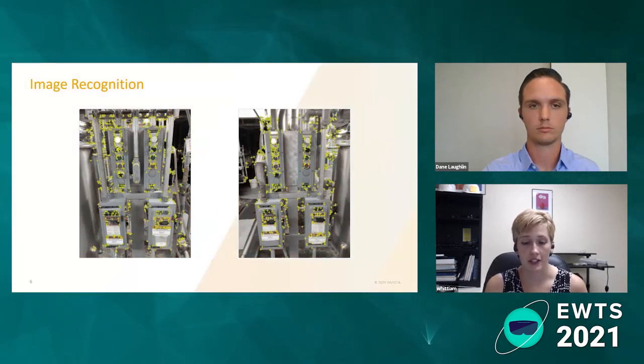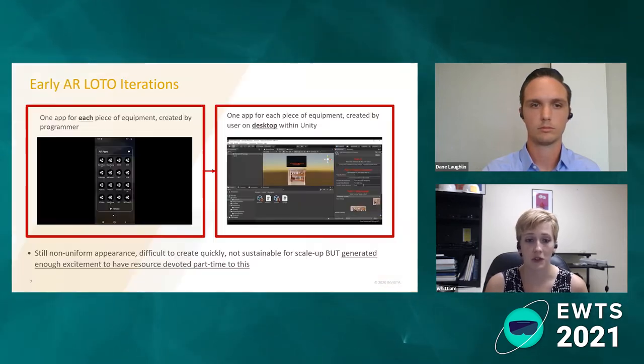What the image recognition does is the software marks out key points and compares them to what you're seeing in the real world. This is an example through the Vuforia software — AR Foundation also does this, and there are other image recognition solutions that offer this. It's better than the human eye.